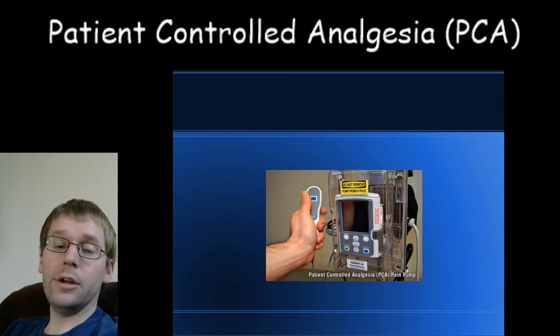Morphine is used mostly in kids. You can also use hydromorphone in kids, but usually the dosing is easier to stick with morphine.